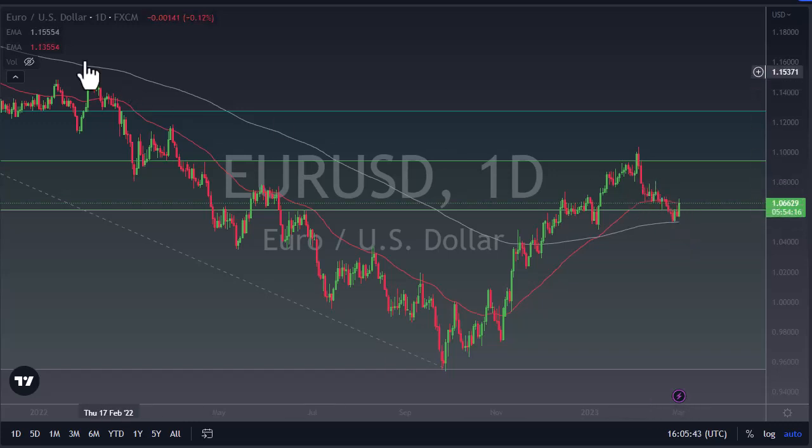If we do get above 108, that's a good sign, but I think there's a lot of selling pressure above, so I'm fading rallies on signs of exhaustion. Breaking the 200-day EMA opens up 103 to the downside.